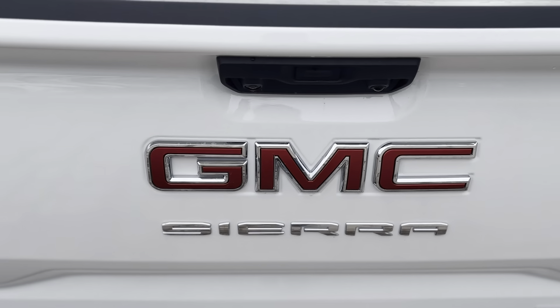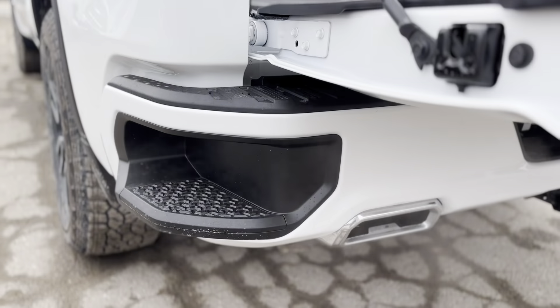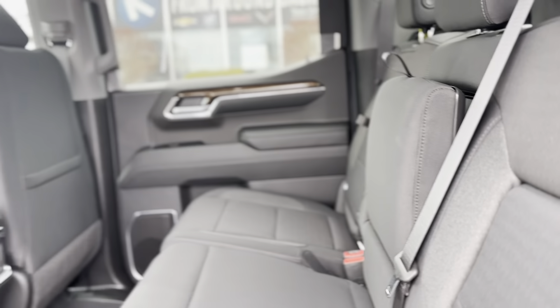The performance is elevated with an auto-locking rear differential, StabiliTrak with trailer sway control, and a trailering package, while the 120V power outlet and GMC premium infotainment system with a 13.4-inch touchscreen enhance connectivity.